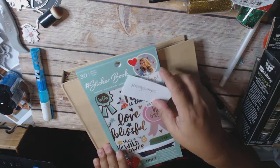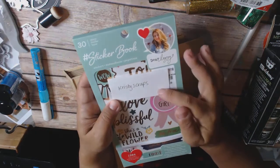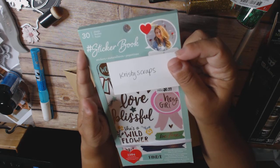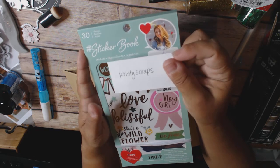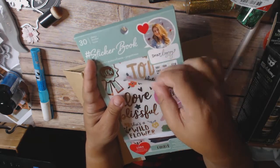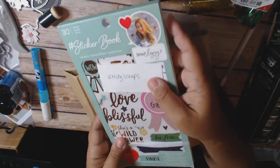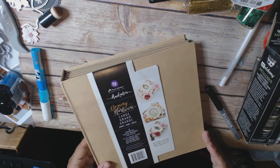My giveaway for the first week was this Dear Lizzie sticker book. I went ahead and did the comment picker, and the comment that won for this book is Christy Scraps. So Christy, if you could reach me by Sunday night, that would be great. If I don't hear from you Sunday night, I'm going to have to pick another winner on Monday. I will also try and find your comment and reply to it. My email is scoop71 at yahoo.com.